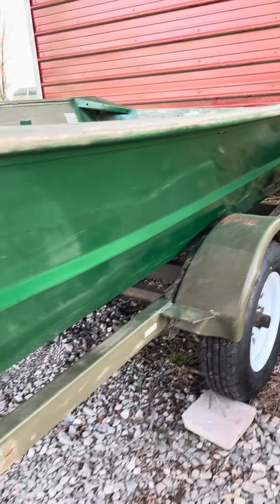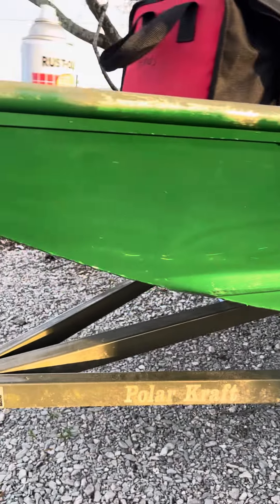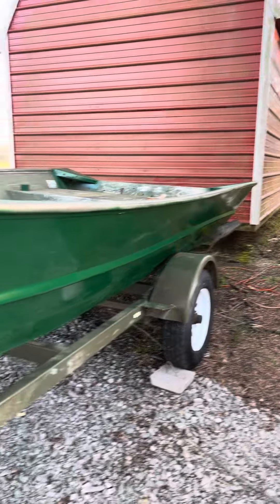Welcome back to the Boss Man channel. On Papa's boat, I've got the first coat done and she's looking clean.